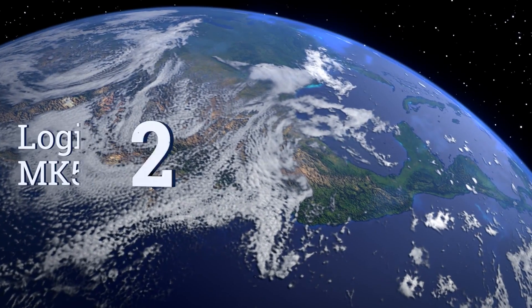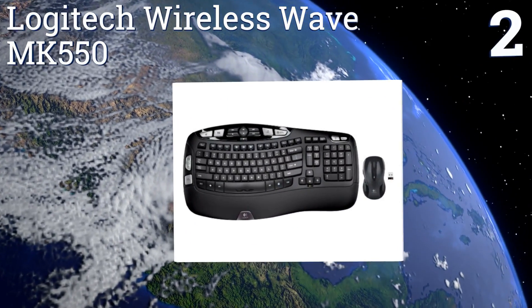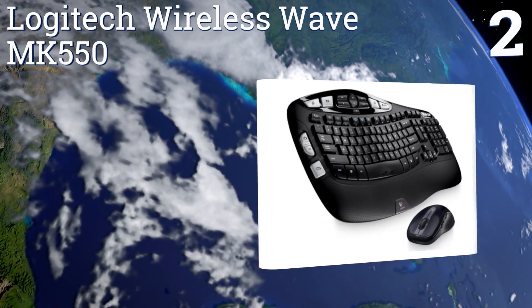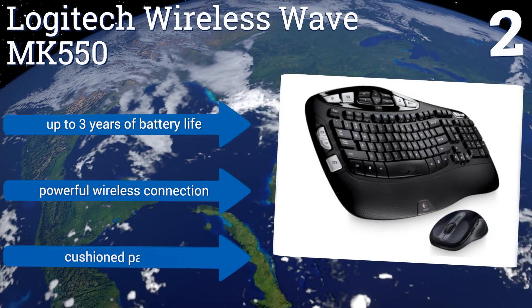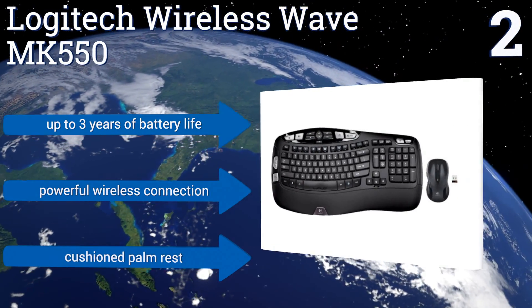At number two, the Logitech Wireless Wave MK550 gives you up to a 30-foot operating range, allowing you to comfortably type from almost anywhere in your computer room. The included contoured laser mouse with rubber grips also ensures precise cursor control as you work. It offers up to three years of battery life, a powerful wireless connection, and a cushioned palm rest.